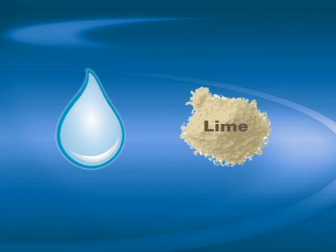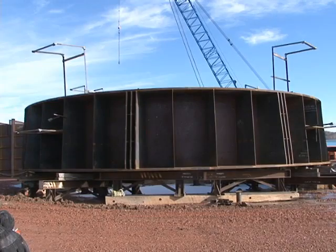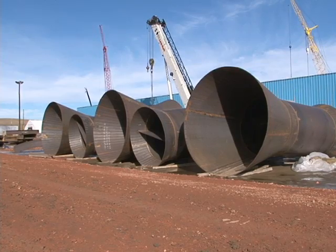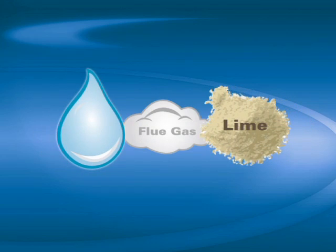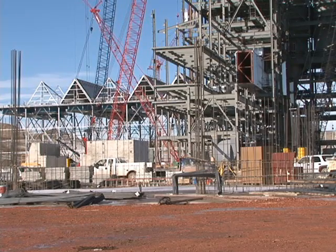Water and lime are mixed together, and the water and dry lime mixture are sent into the scrubber vessel — you can see part of the vessel here. At the same time, these nozzles increase the velocity of the gas that comes out of the boiler into the scrubber vessel. The flue gas, water, and lime have a chemical reaction, and the sulfur dioxide is removed from the flue gas during that reaction.